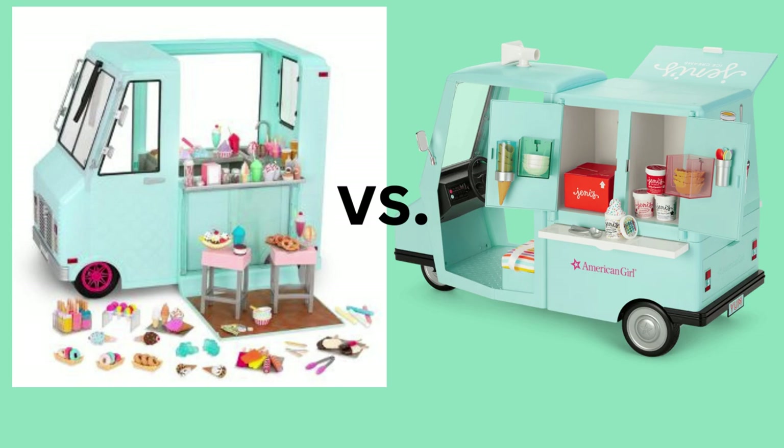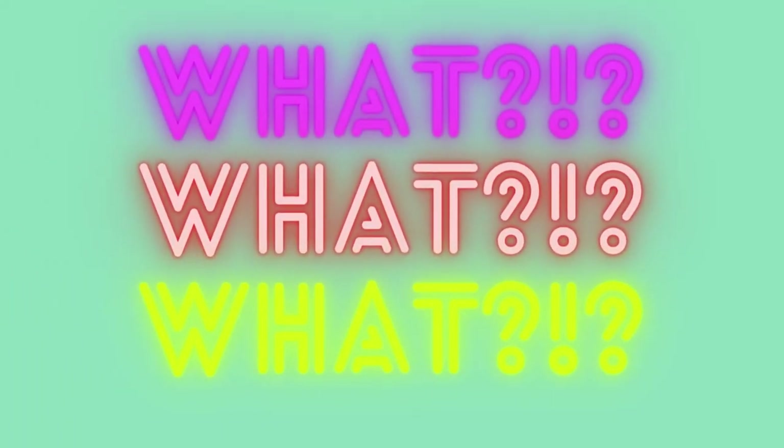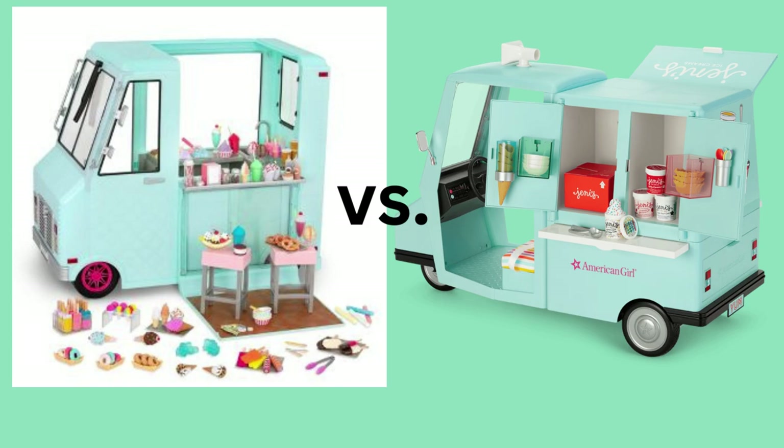For us, our plan is to add some stickers — buy sticker paper, print our own stickers — and convert the one we already have. We actually got our Our Generation truck at a thrift store for $5. It didn't come with any of the accessories, but we'd been saving pieces every time we got random lots of doll stuff, knowing they'd go with the Our Generation truck. And we finally got it for $5. So we're going to convert ours and add some authentic Jenny's collab items to really complete it.